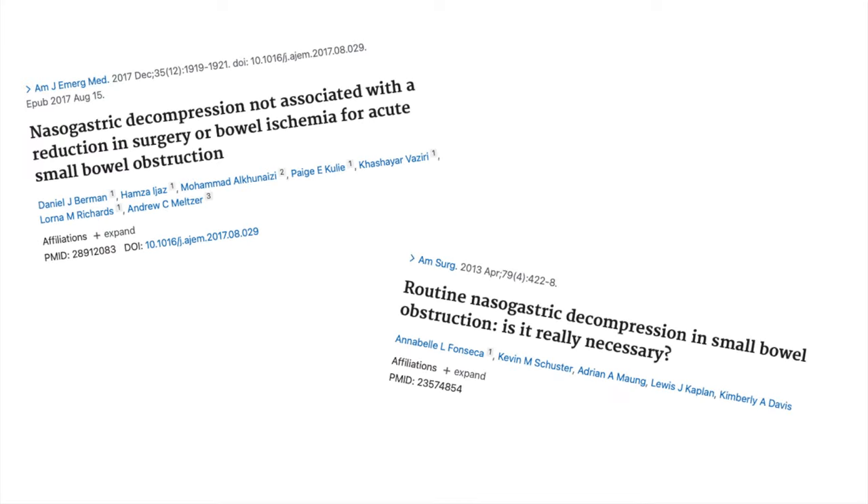We do have two observational trials. Observational trials are a low level of evidence — doctors are going to choose to put NG tubes in some patients and not others, and those groups are going to be different. Those confounders might explain the differences between the groups, so we have to be careful with our conclusions. But the short answer is the observational data hints at harm, if anything, from NG tubes.